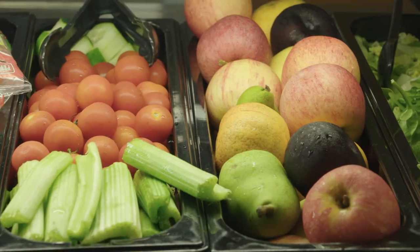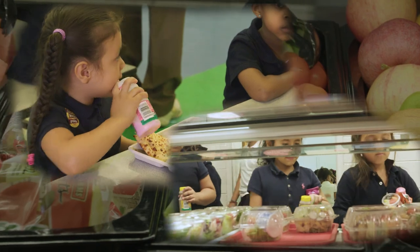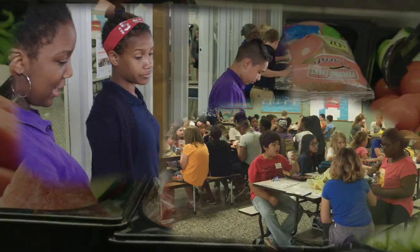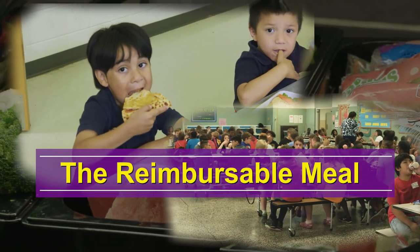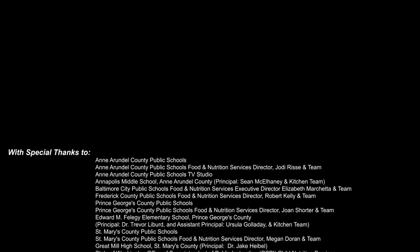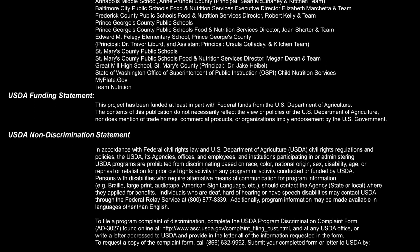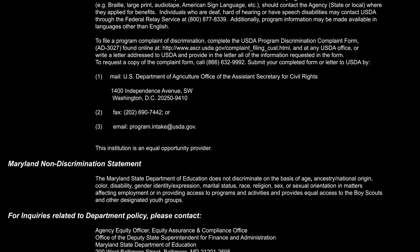Thank you for all of the hard work and customer service you dedicate to ensuring that students in your school have nutritious, appealing meals.